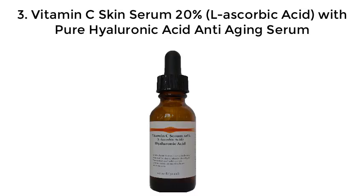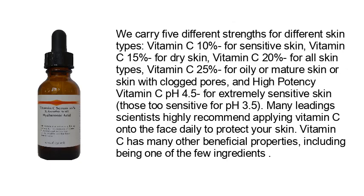Number three: vitamin C skin serum, 20% L-ascorbic acid with pure hyaluronic acid anti-aging serum. We carry five different strengths for different skin types: vitamin C 10% for sensitive skin, vitamin C 15% for dry skin, vitamin C 20% for all skin types, vitamin C 25% for oily or mature skin or skin with clogged pores, and high potency vitamin C pH 4.5 for extremely sensitive skin — those too sensitive for pH 3.